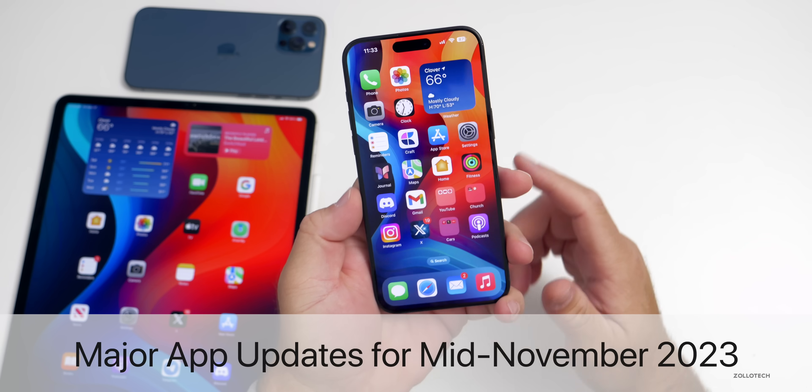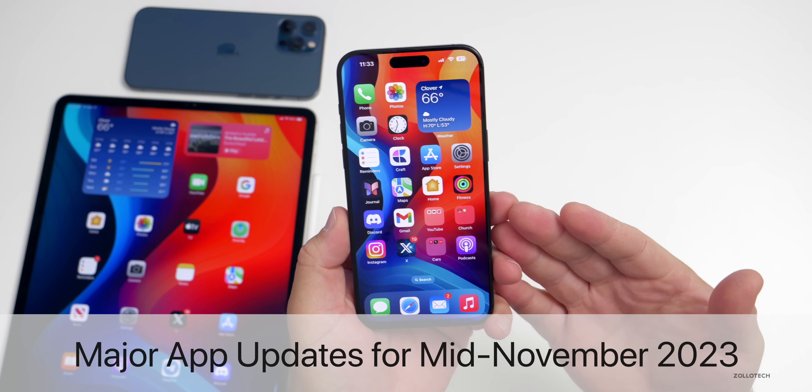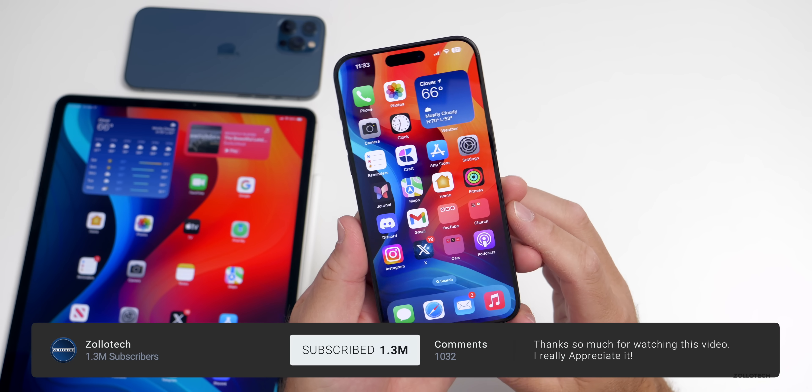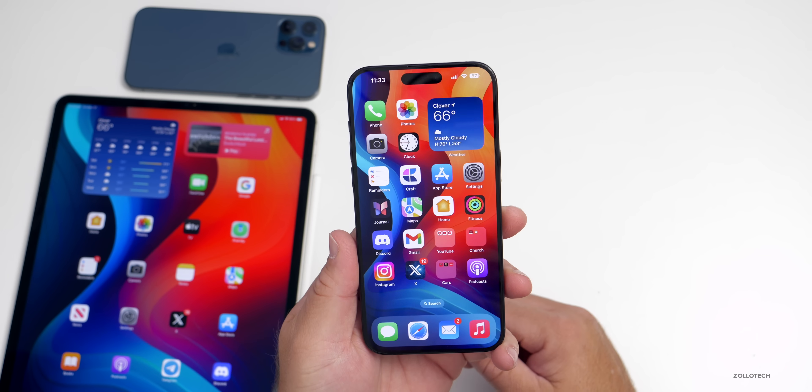Hi everyone, Aaron here for Zollotech. Many of you liked the previous app update video, so I brought that back, and quite a few people enjoyed it, so I thought I'd make another since there's been some significant changes.